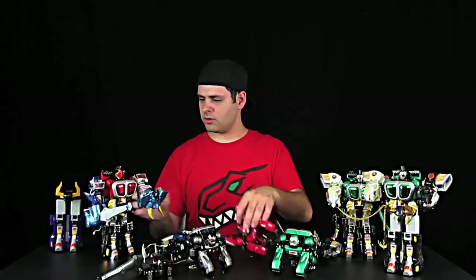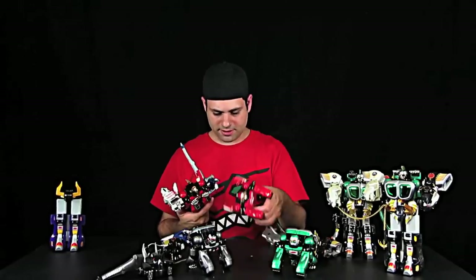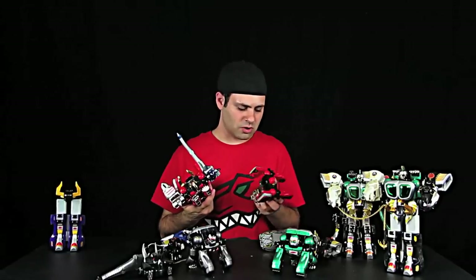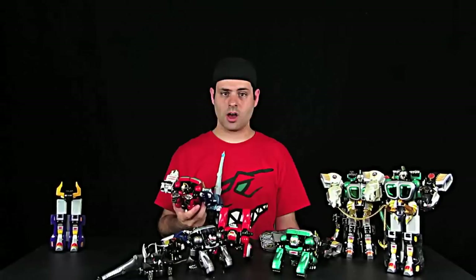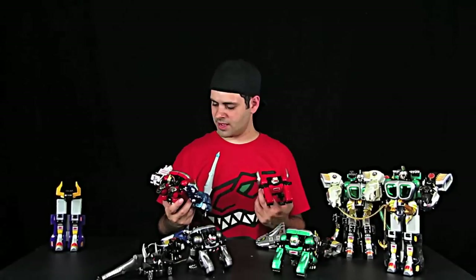This one says Bandai 2001. I bet the other will say the same thing — but this one's blank. I found a difference! Now I'm confused. Did I mix them up? Wild Force was 2002, this says 2001. Why don't you have a date? Now I honestly don't know if I switched them at some point by accident.